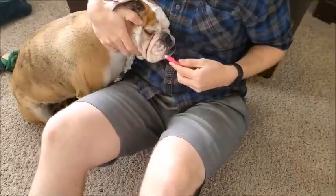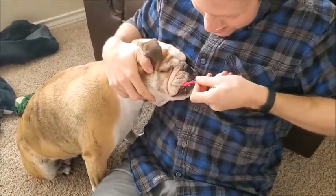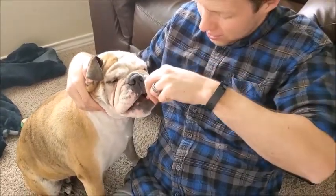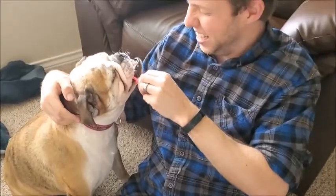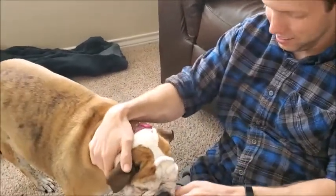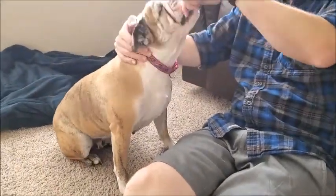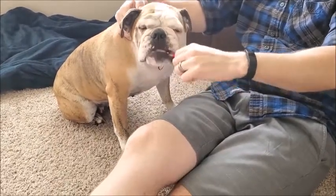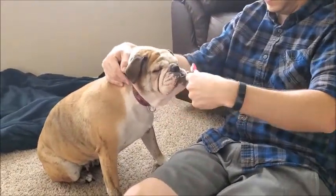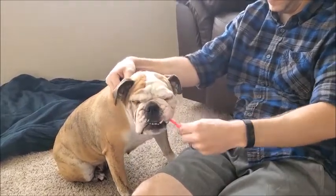Here we are brushing Daisy's teeth. She was excited when she smelled the toothpaste, but now she's not so thrilled about it. You're brushing your dog's teeth to keep their breath smelling fresh — it doesn't have to be anything fancy. Daisy mostly just chews on the toothpaste while Jacob works around her.